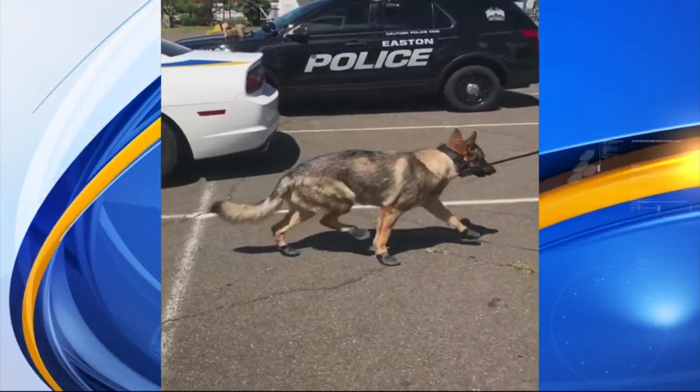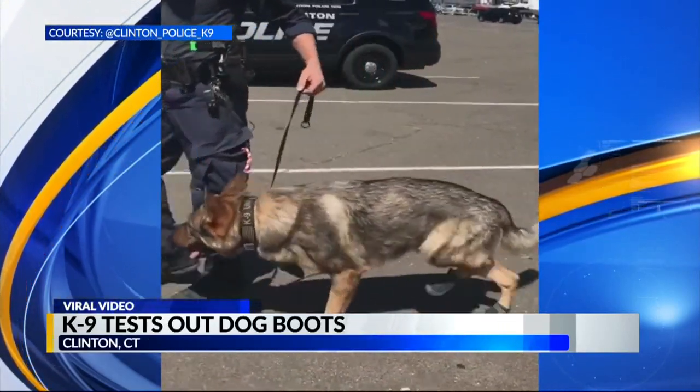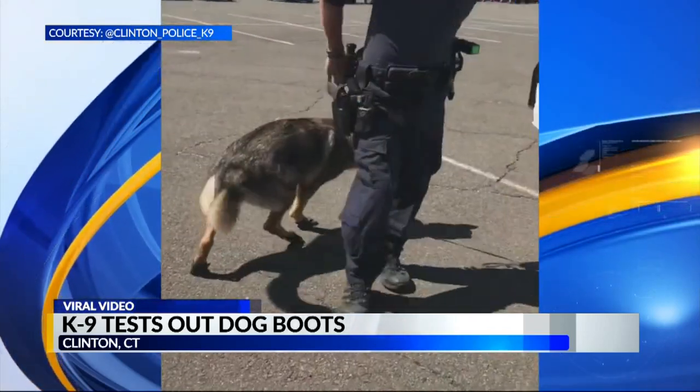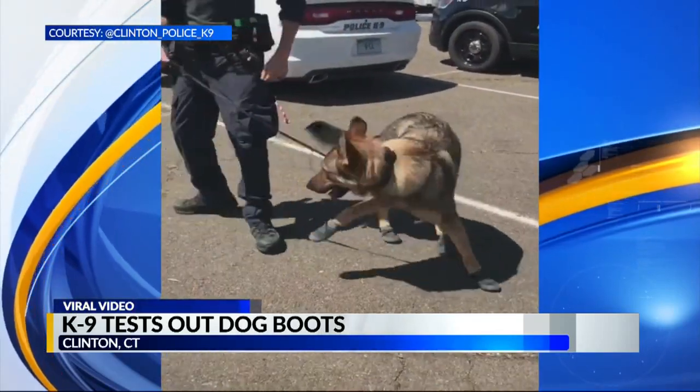Check out this video of a K-9 named Sunny trying out protective dog boots — can you tell that's for the first time? It was shot by Officer Jason Frey of the Clinton, Connecticut Police Department. Officer Frey says this was an attempt to protect his dog's paws from the hot pavement. It took Sunny about five minutes to get used to them and start walking normally.